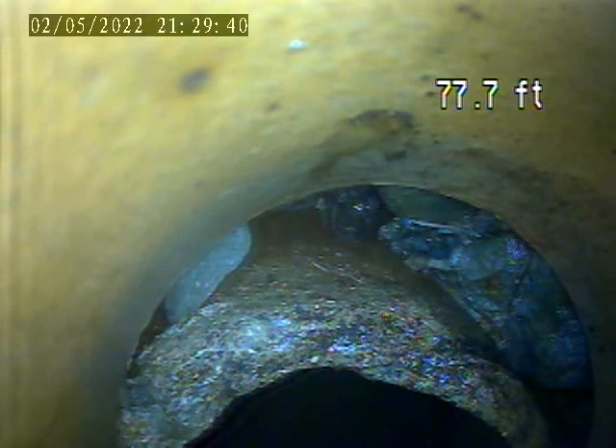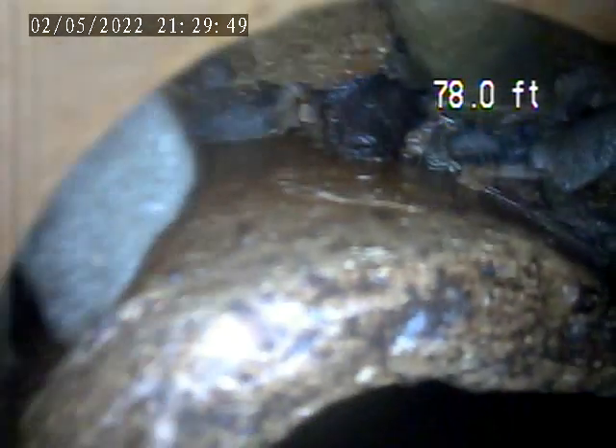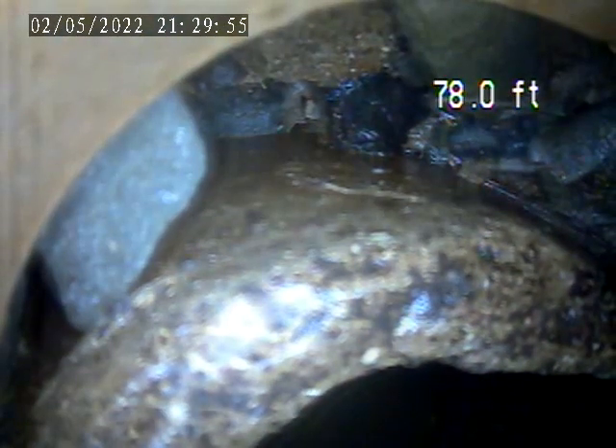We are pushed out about 78 feet now. See, this line is partially collapsed. My camera is inverted, so the top left of the screen is the bottom of the pipe. This break and collapse is directly affecting the flow line of the pipe, and you can see the rocks and the earth around that section.